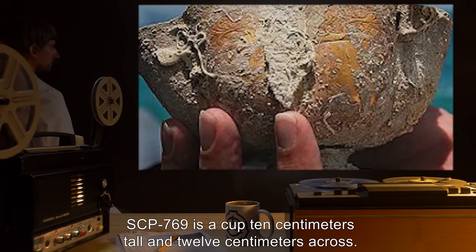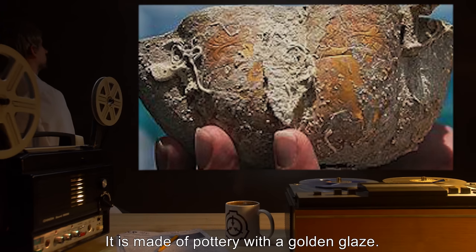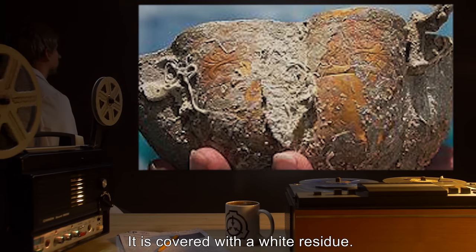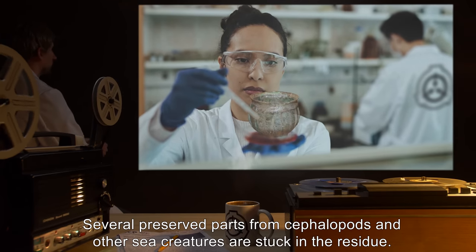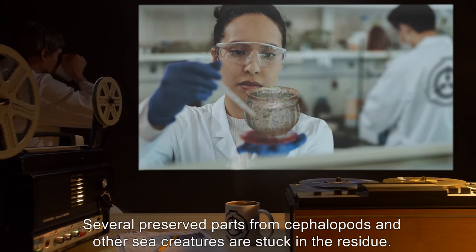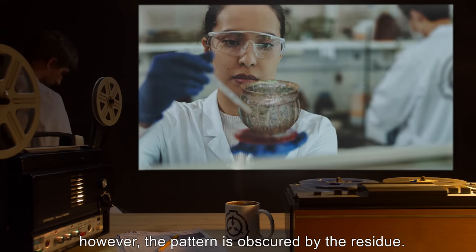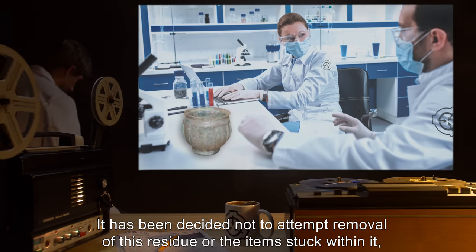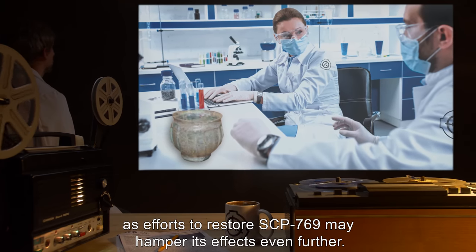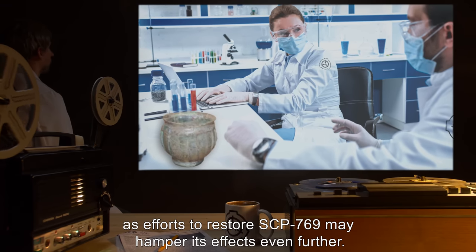SCP-769 is a cup, 10 cm tall and 12 cm across. It is made of pottery with a golden glaze. It is covered with a white residue. Several preserved parts from cephalopods and other sea creatures are stuck in the residue. A pattern is carved into its rim; however, the pattern is obscured by the residue. It has been decided not to attempt removal of this residue or the items stuck within it, as efforts to restore SCP-769 may hamper its effects even further.